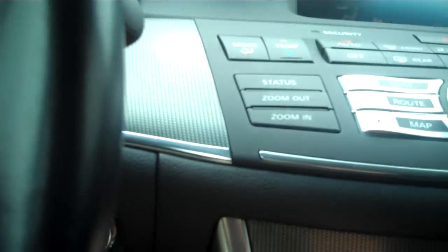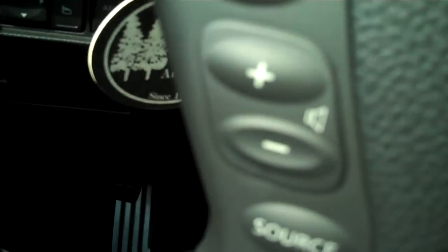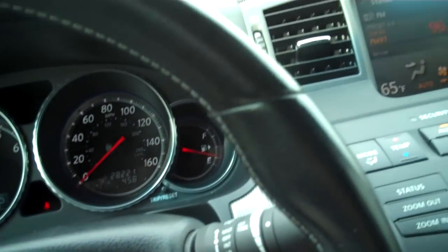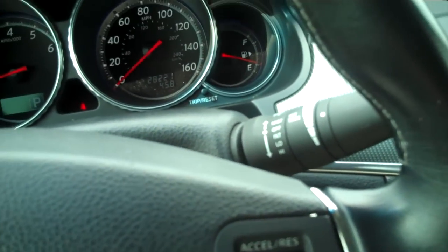It also has push-to-start, and as soon as you start the car up, your steering wheel comes right down to you. On the side of the steering wheel you have your Bluetooth controls and cruise control — everything right at your fingertips. With the voice controls you can control pretty much every setting in the car: you can tell it where you want to go, or tell it to turn your climate control on or off.